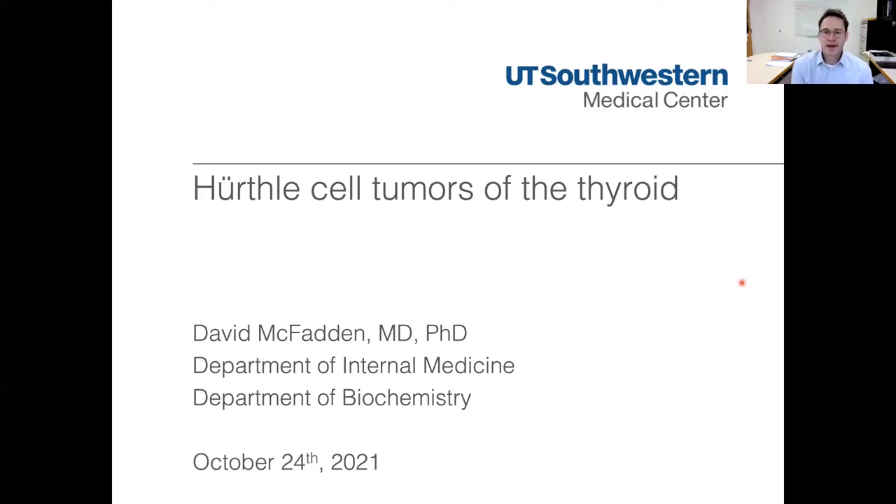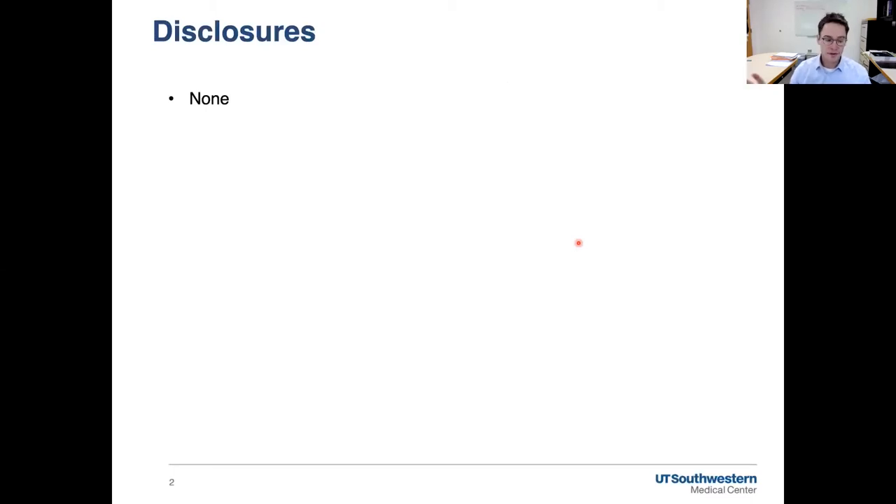Welcome everybody. If you have questions, feel free to type them in the chat, and we'll be looking at those during the talk. We will have plenty of time at the end as well. My talk will not go nearly an hour. I have no disclosures relative to conflicts of interest or industry.